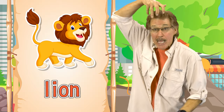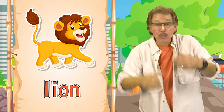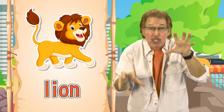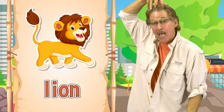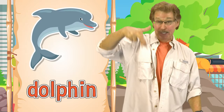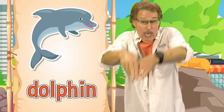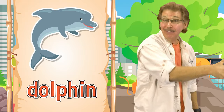Lion! This is how you sign lion. It has big paws and really roars. This is how you sign lion. Dolphin! This is how you sign dolphin. It loves to swim, loves to dive. This is how you sign dolphin.